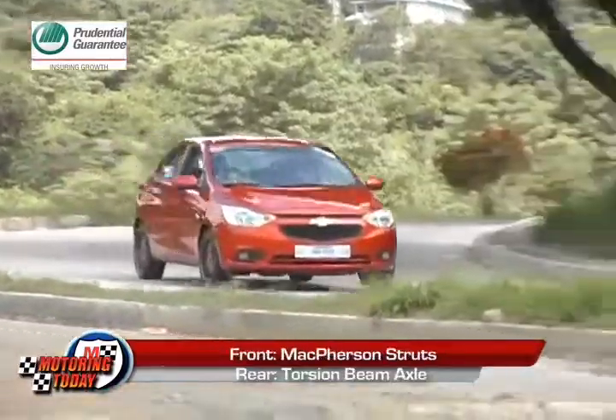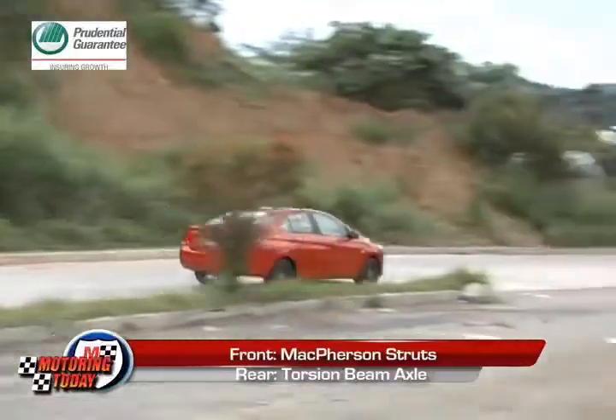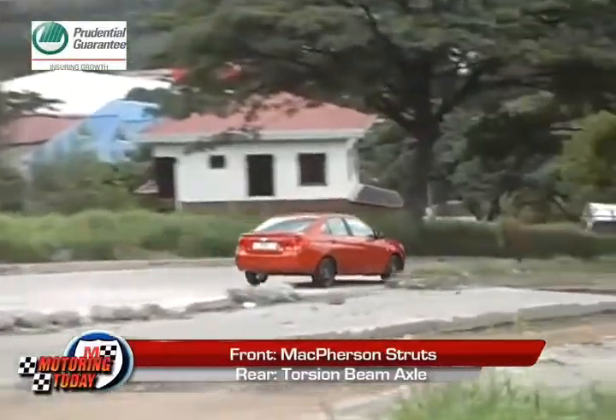And speaking of long trips, the front McPherson struts and rear torsion beam axle make for a smooth and comfortable ride.